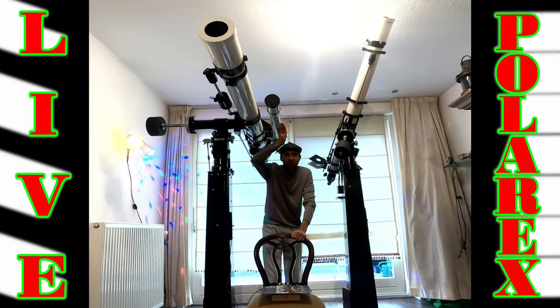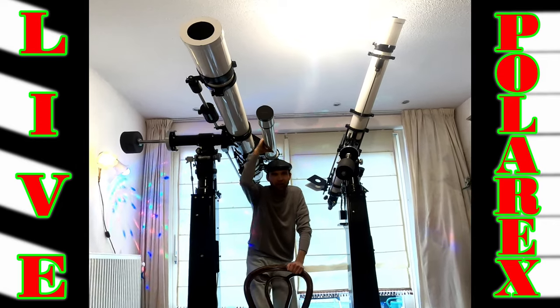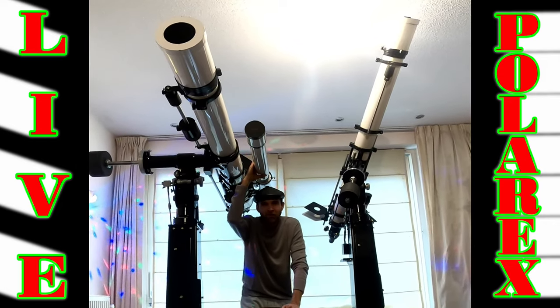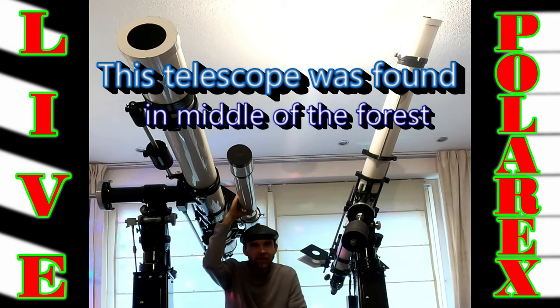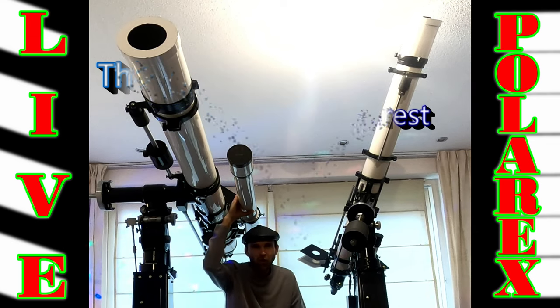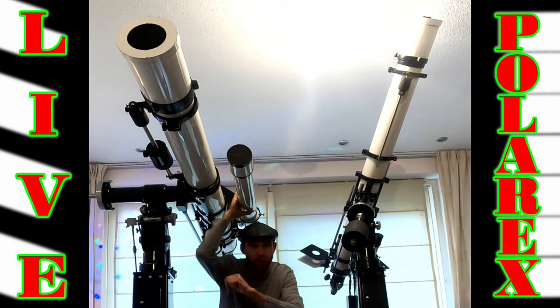If you want to see this amazing telescope — it was 20 years abandoned — please check this out. This is going to be amazing. Plus something very special I found. You're not going to miss this episode. Only on Live Polarex, coming to you.